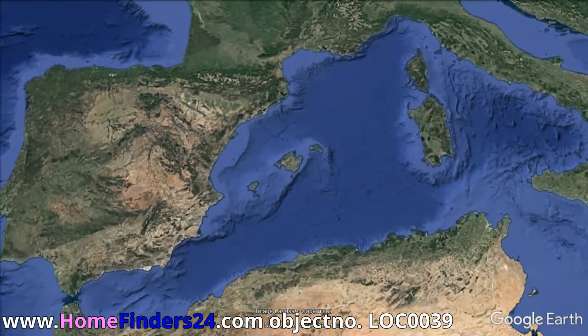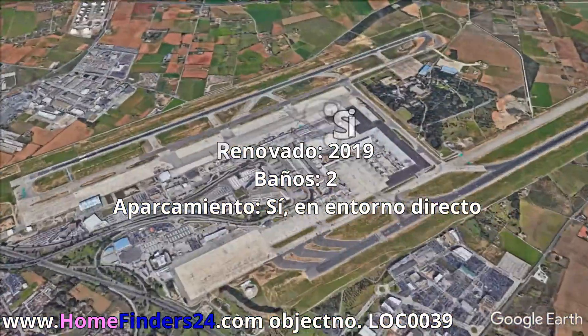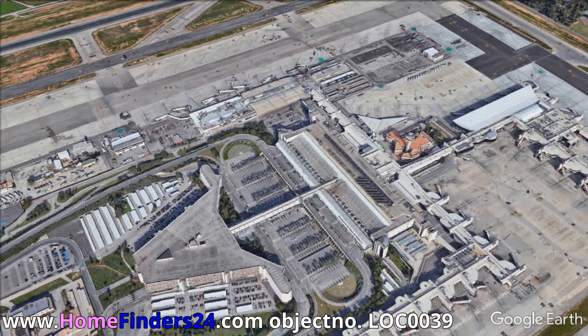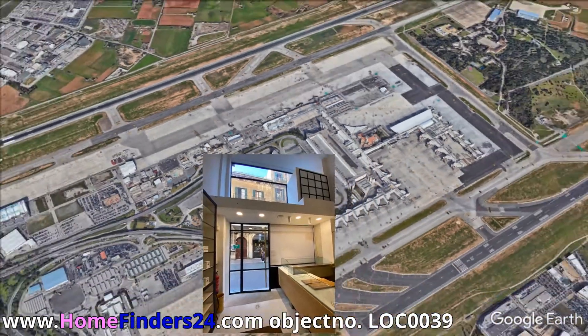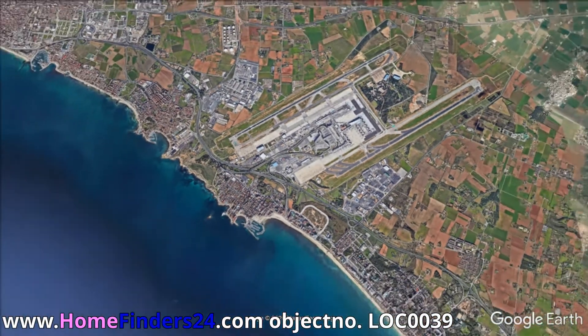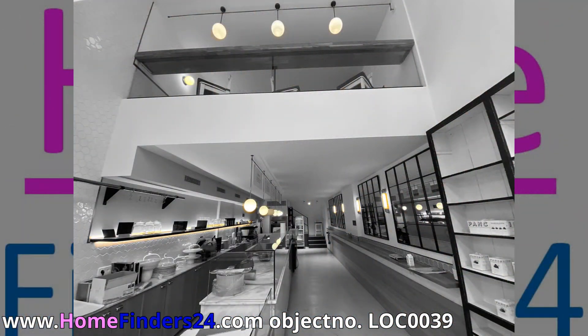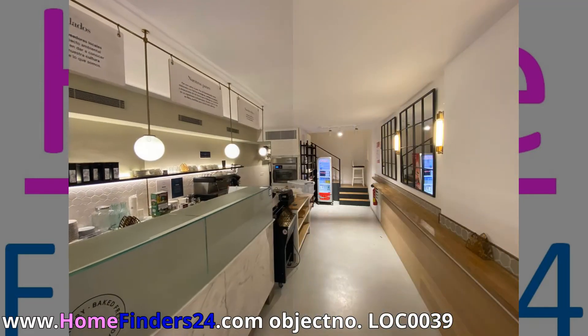Home Finders 24 ofrece en traspaso para esta panadería en una calle principal de Palma. The bakery is renovated in 2019 and perfectly maintained.